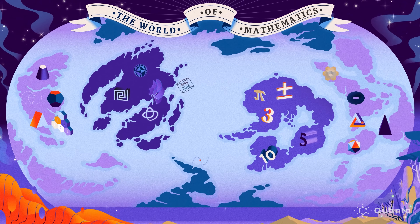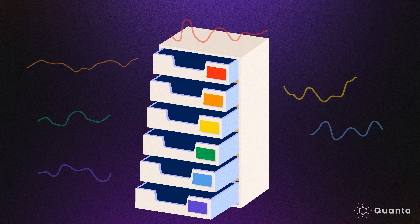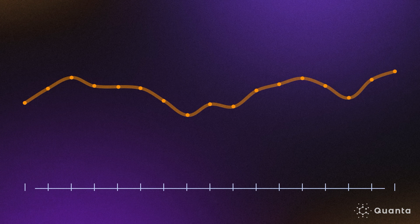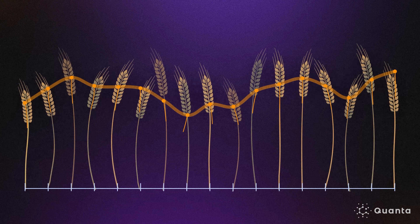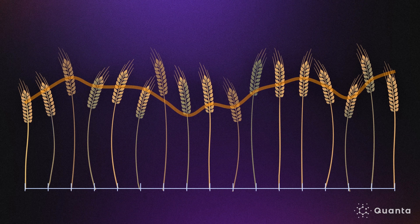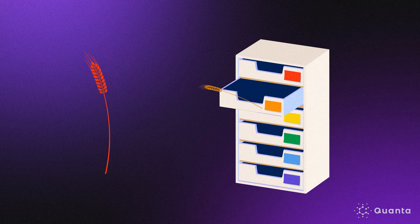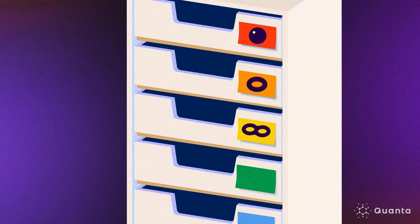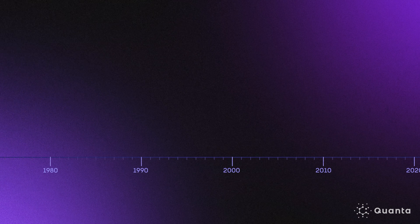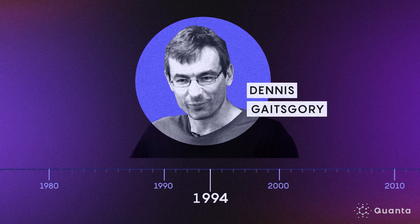In the geometric Langlands program, the fundamental building blocks — analogous to sine waves — are called eigensheaves. Eigensheaves are subsets of complex abstractions of functions called sheaves, named because mathematicians visualize them like sheaves of wheat growing on top of other mathematical objects. The labels on the bins are called representations of the fundamental group: descriptions of the loops that can be drawn on spheres, donuts, and other shapes.